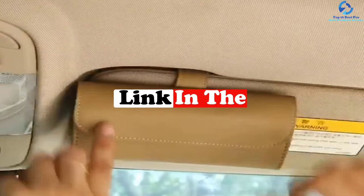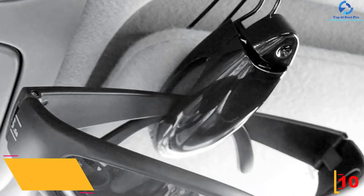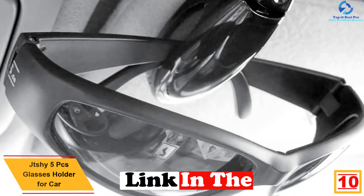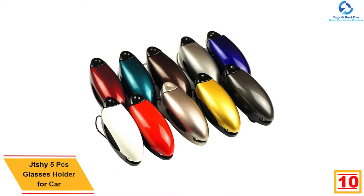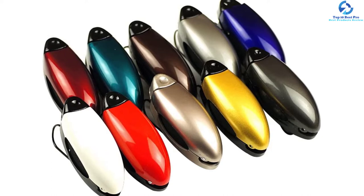Starting at number 10, we have the Jaychi 5-piece glasses holder for car. The Jaychi car sun visor glasses holder is made from top quality plastic and a metal alloy. These materials make it very durable, unlike other plastic glasses holders for car. This glasses holder comes as a five-piece package, and other than its attractive fashionable design, it is straightforward to install.